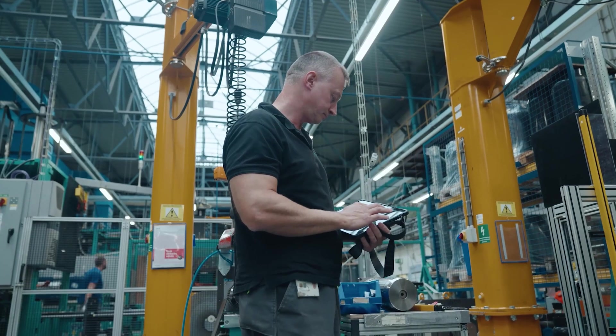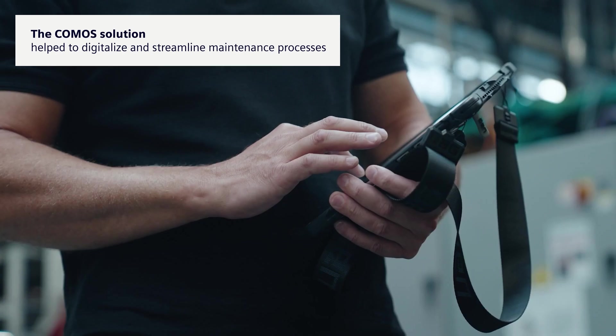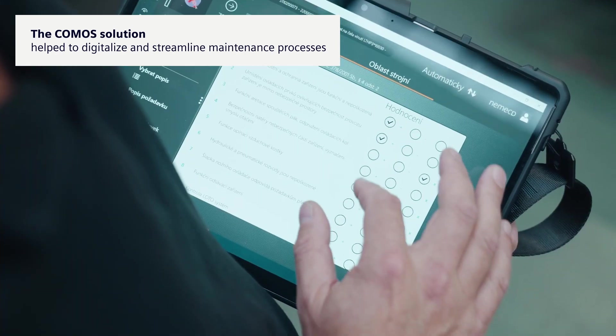We are looking for a system to facilitate our daily work with documentation of the plant and increase the efficiency in production. For maintenance processes, we decided on Comos Mobile Worker.